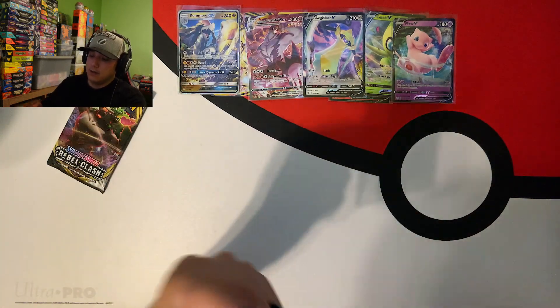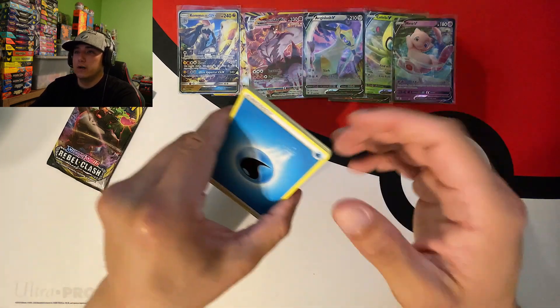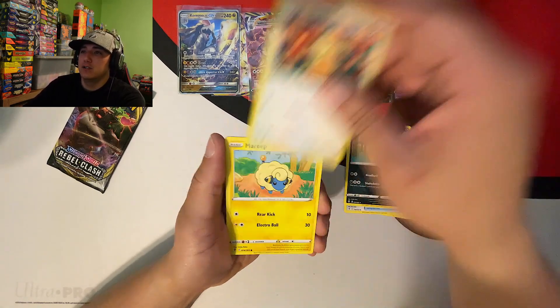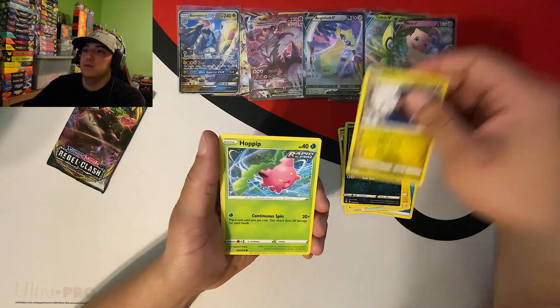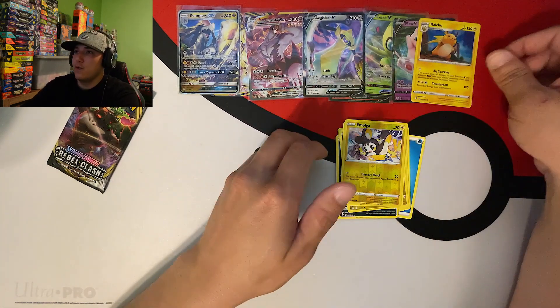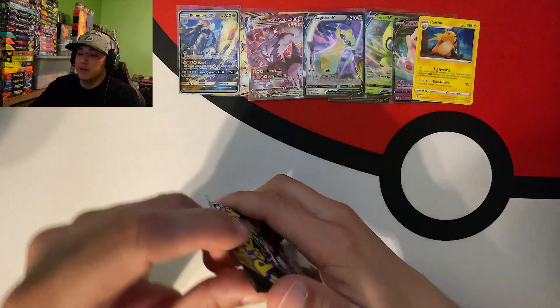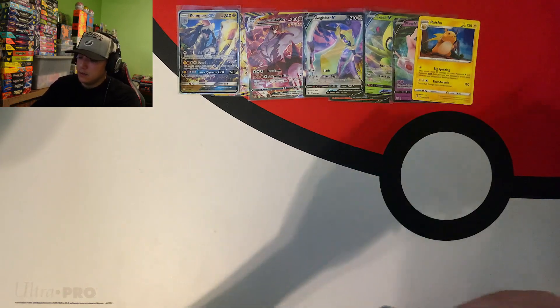Evolving Skies again - any ultra rare would be greatly appreciated, let's make it happen! Going with water energy. We got Aroma Lady, Rescue Carrier, Scrafty, Teddiursa, Marill, Zora, Dino, Hoppip reverse, Molga, and a holo rare Raichu. Alright, jumping into Rebel Clash!